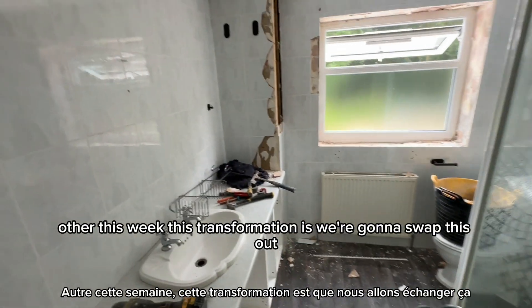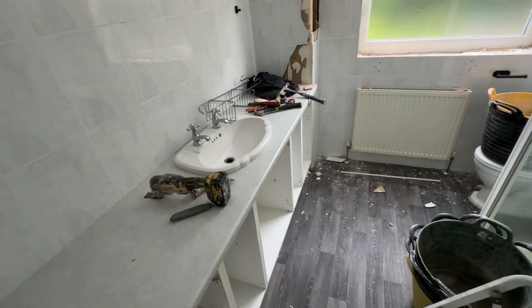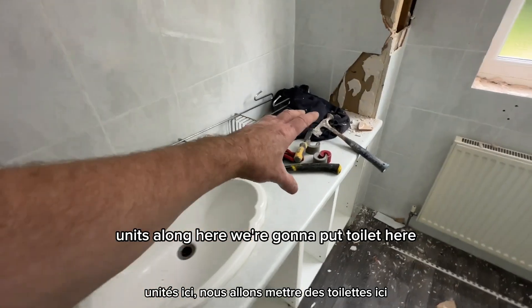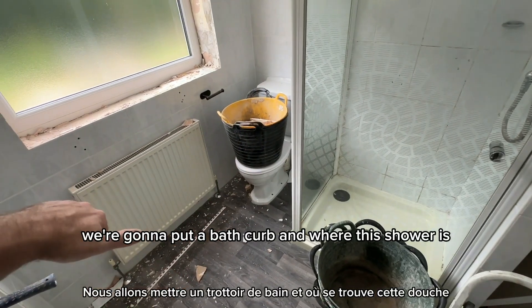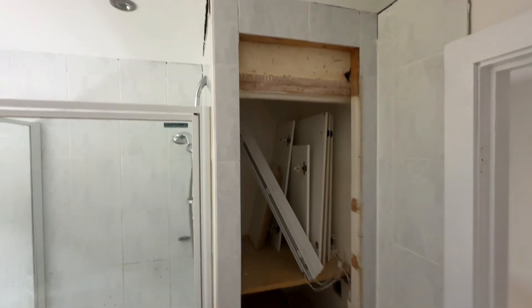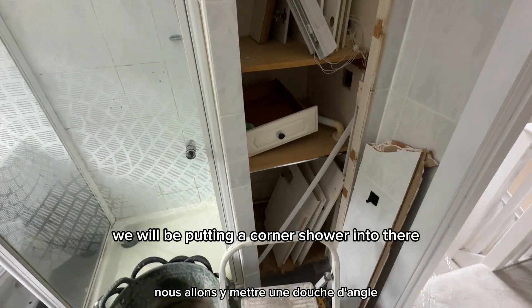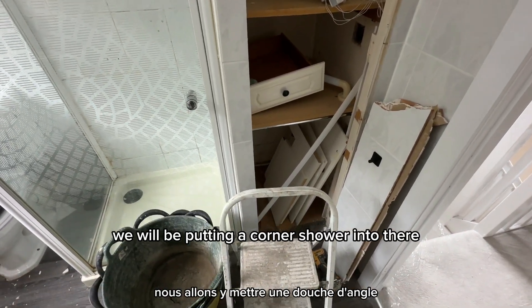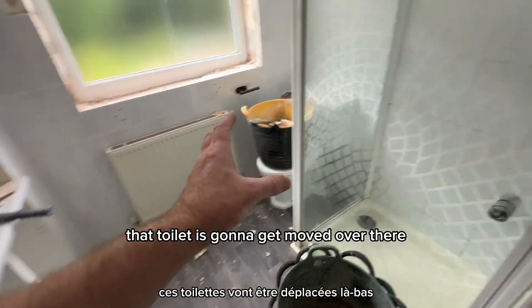This week's transformation: we're going to swap these units along here, put the toilet here, sink here where that toilet is, put a bath there, and where this shower is we're going to tear that cupboard out. Once we tear that cupboard out we will be putting a corner shower in there, so that shower is going to get moved over there.